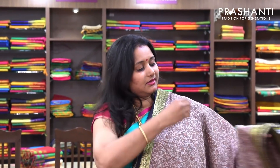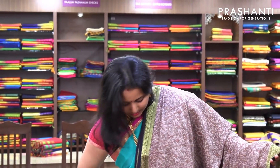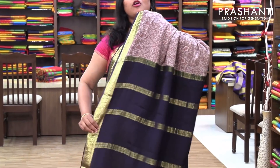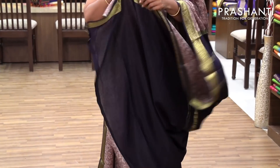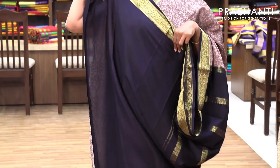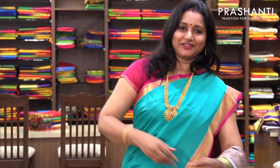The next one is a very pretty beige with black combination — an all over printed saree with a beautiful contrast black pallu. And a plain black blouse. Priced at 6,630.